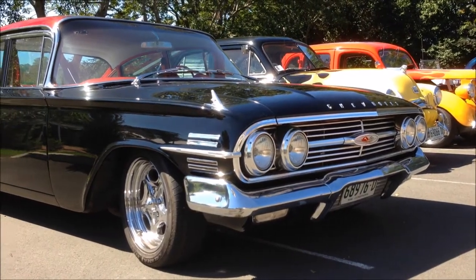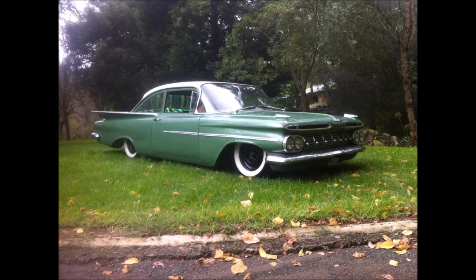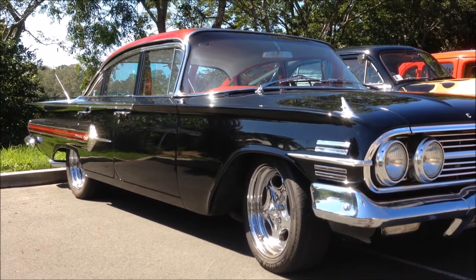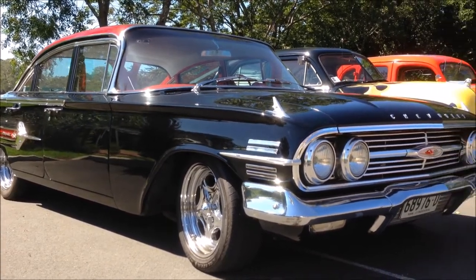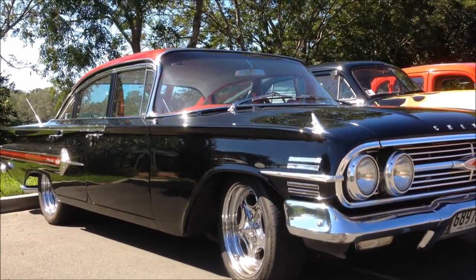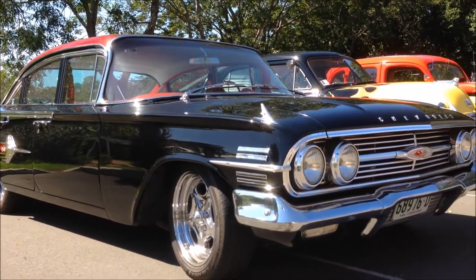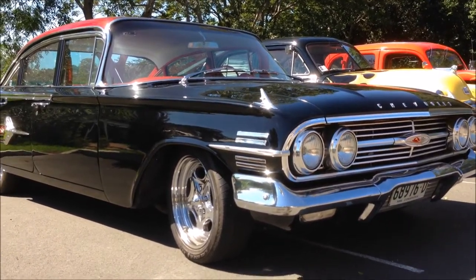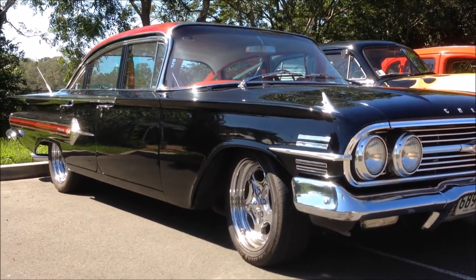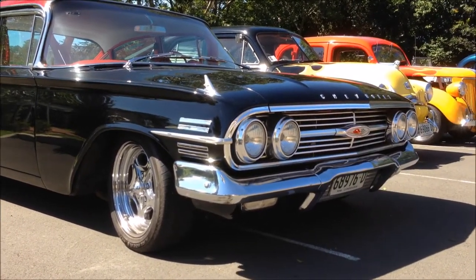I used to have a 1959 Chevy Biscayne 2-door. A 59 Chevy is something I'd wanted since I was about 16, and I got one. Then I bought a house, had to sell it — needed the money. Now this is a 60 model, left-hand drive. But watch this space — I may have a 60 Chevy coming my way very shortly, and that's pretty exciting. They're cool cars, I like them a lot.